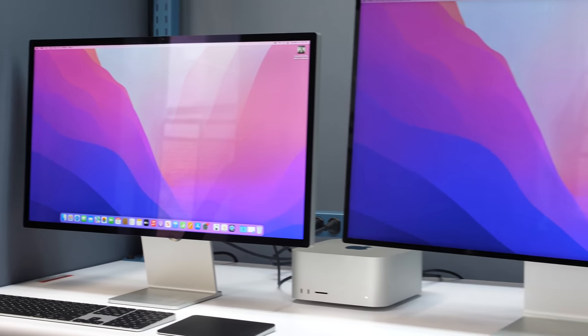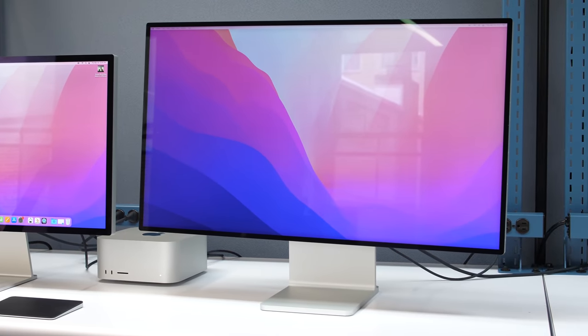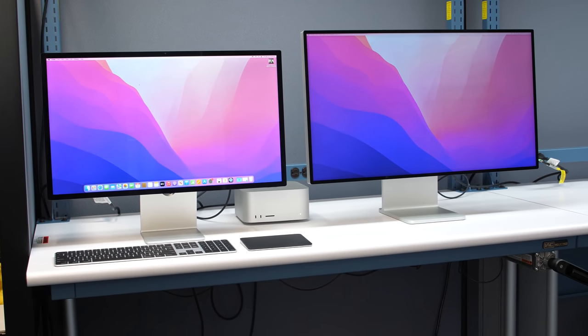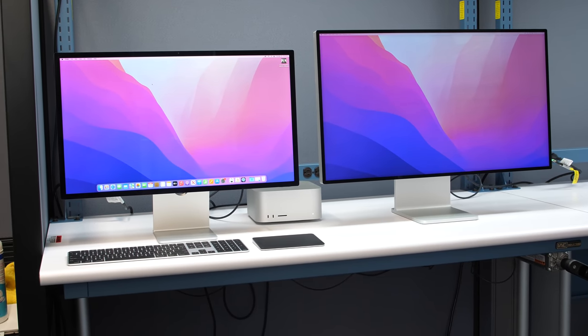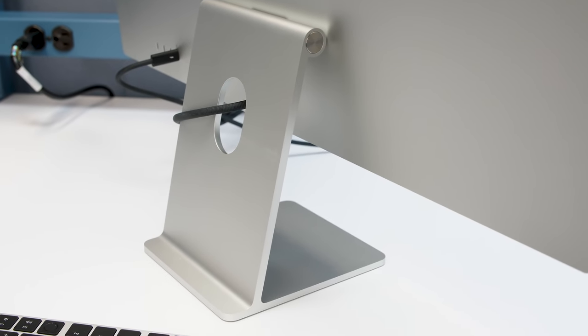If you remember that XDR display — the big professional Apple display — it started at like $5,000 and you definitely needed the sold-separately $1,000 stand to go with it. This is a more reasonable $1,599, which includes the stand, although there are of course some stand upgrades you can pay extra for.